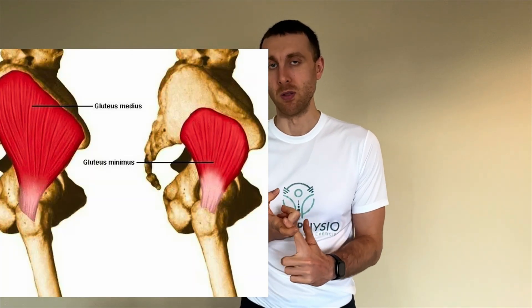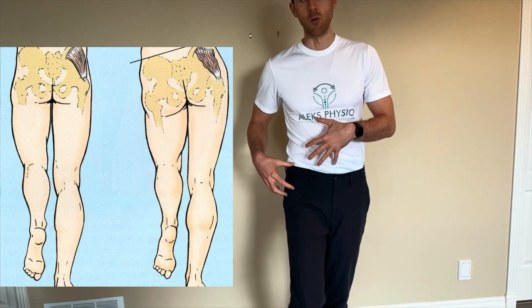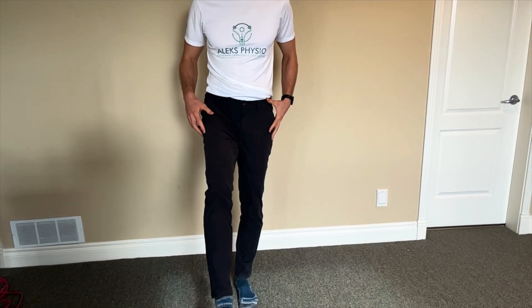A Trendelenburg gait can be the result of a bunch of different reasons, but the reason we're going to chat about today is some form of gluteus muscle weakness — particularly your gluteus medius and gluteus minimus muscles. These muscles are basically responsible for stabilizing your pelvis when you're walking, keeping it level and preventing your hip from dropping. When you take a step and lift the other leg up, the tendency is for the pelvis to drop on the side of the leg that's in the air.